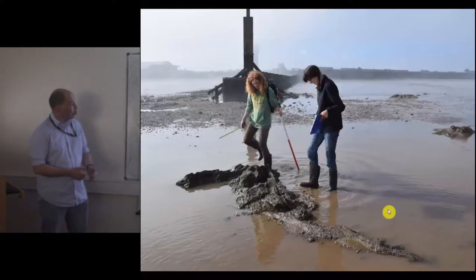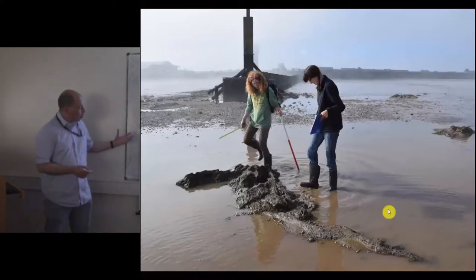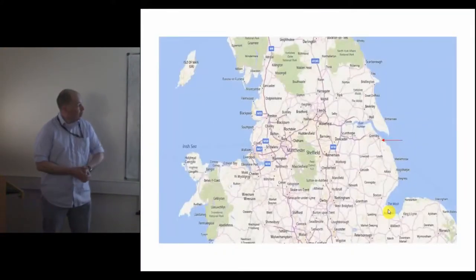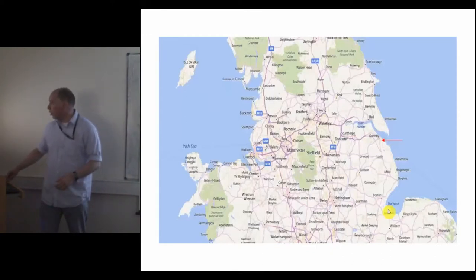This is the submerged forest at Cleethorpes — it's uncovered at low tide and underwater at high tide. Environmental analysis has suggested that this particular forest was a dense oak forest and it dates to the late Neolithic, early Bronze Age. These are two of our volunteers recording one of the elements of the forest — a set of oak tree roots which they're just about to go and record. Cleethorpes is at the mouth of the Humber on the north-east Lincolnshire coast and is economically and culturally dominated by Grimsby. It's a really poor area of the country — the second poorest area in England, the fifth poorest in the UK.